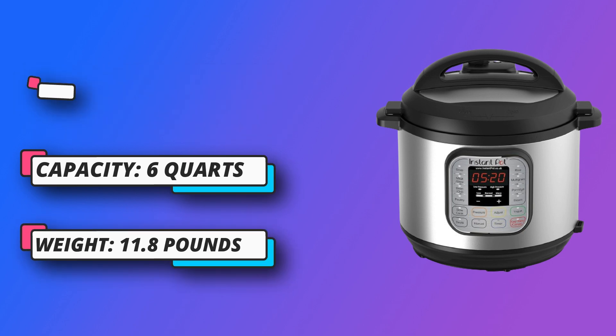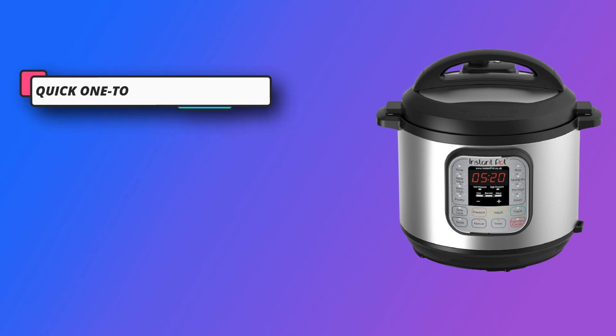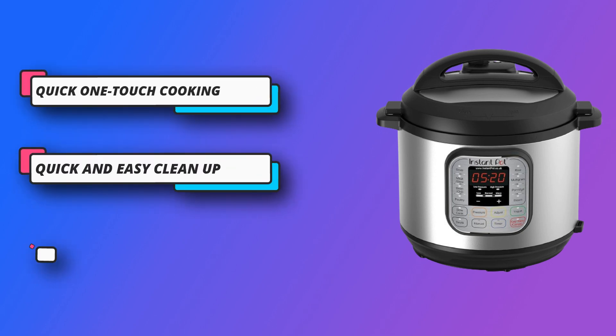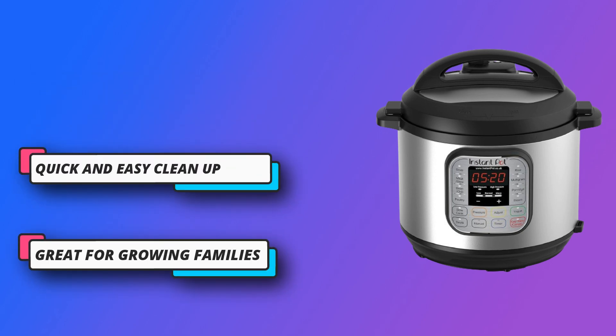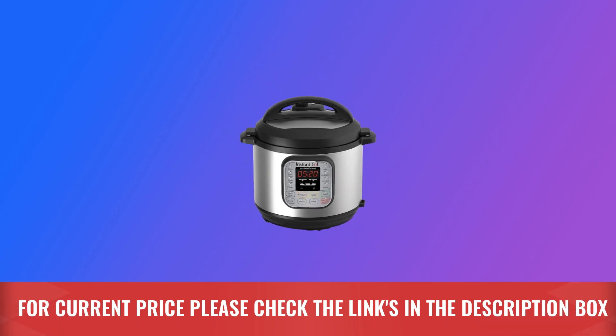Quick and easy cleanup with fingerprint resistant stainless steel sides, and dishwasher safe lid, inner pot, and accessories. Safety Features include over 10 safety features, plus overheat protection and safe locking lid. For current price, please check the links in the description box.